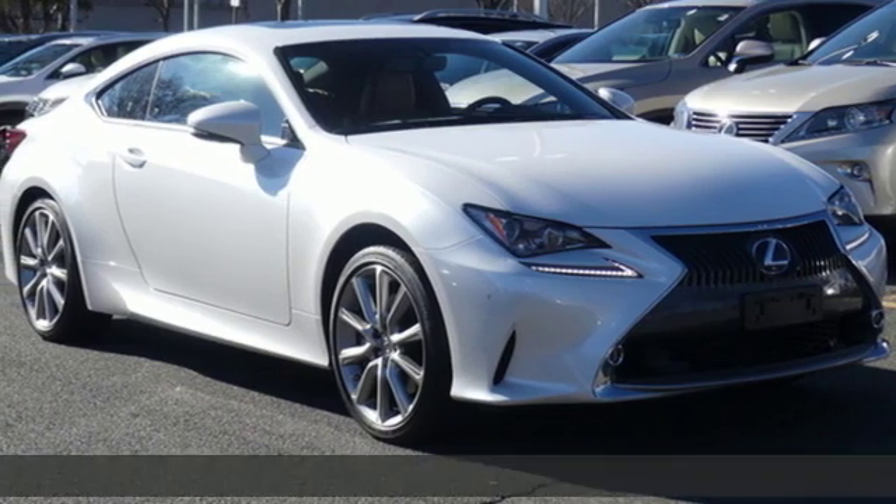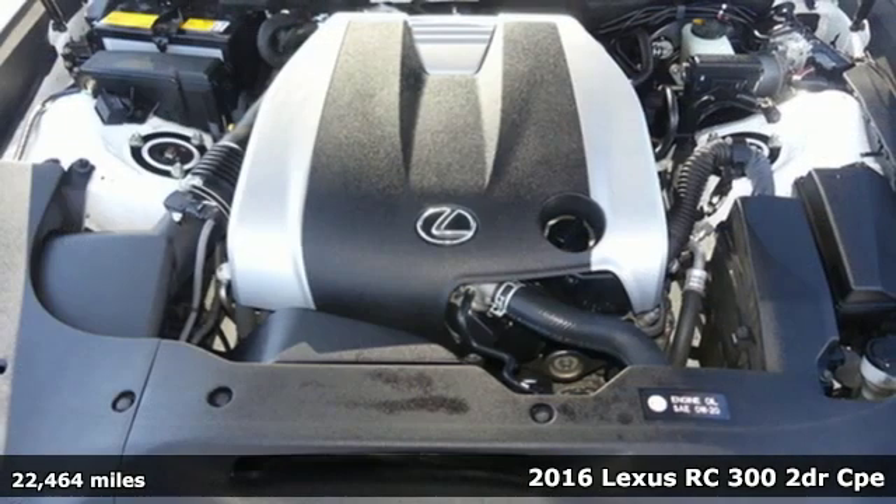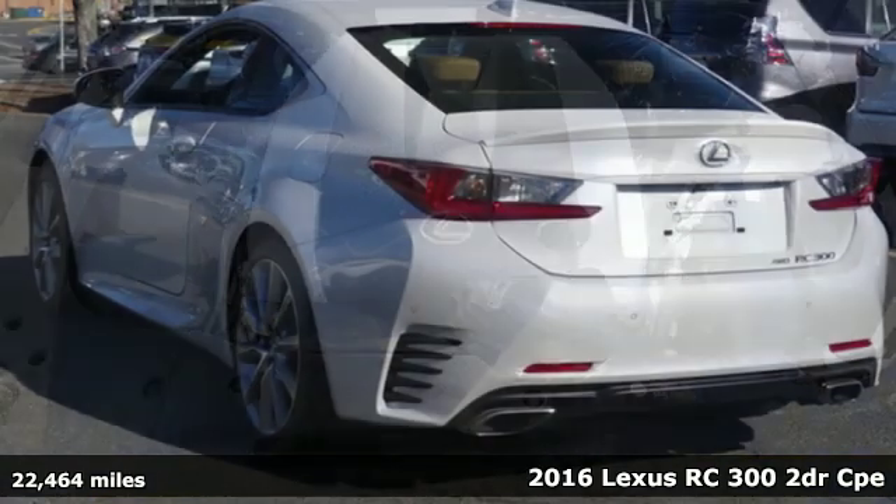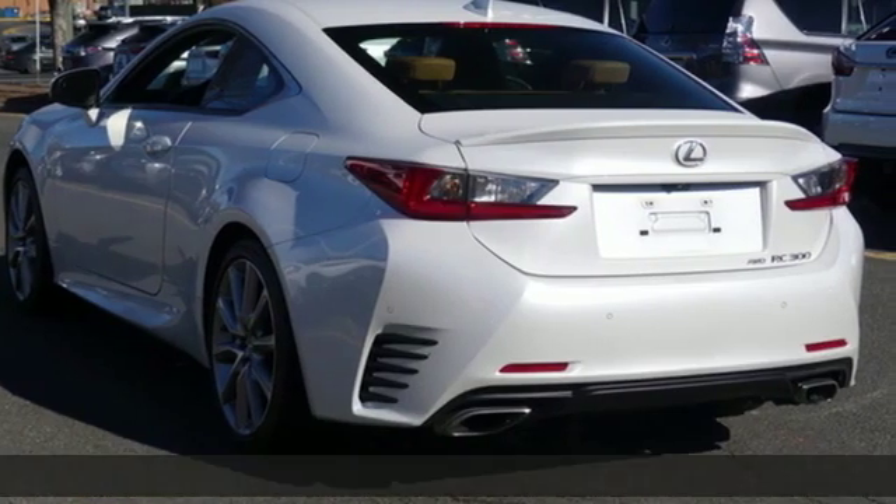It's a 2016 Lexus RC 300. Power? Yes. Moderation? No. Not in the Lexus RC 300. Fasten your everything.